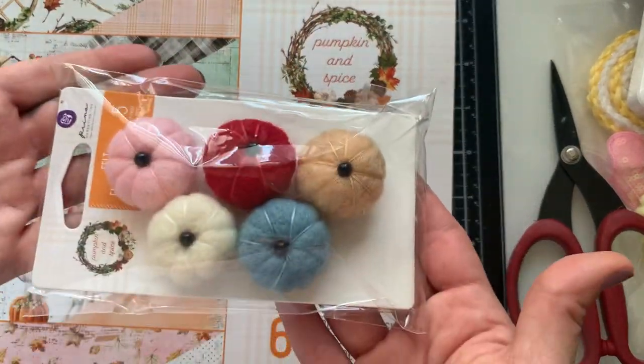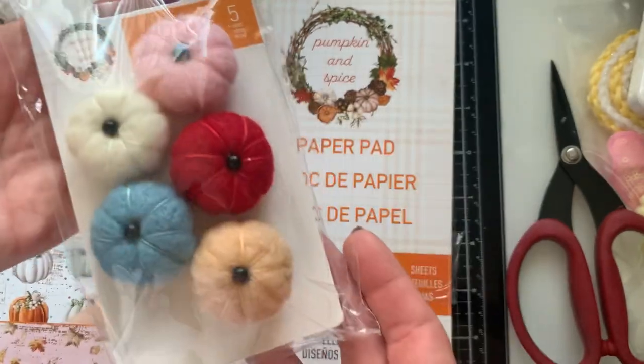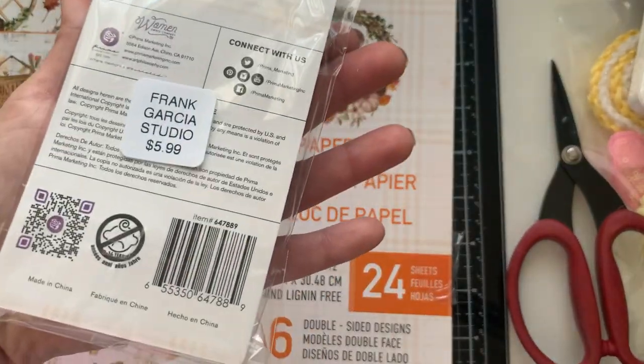And that's it for this paper pad. I also picked up the felt pumpkins — these were a must. They're $4.99.